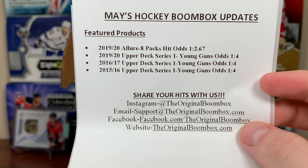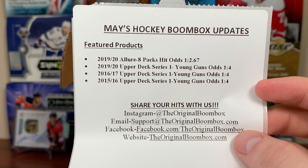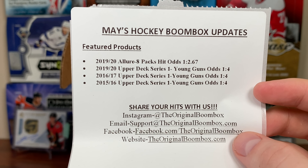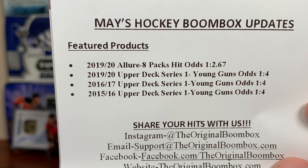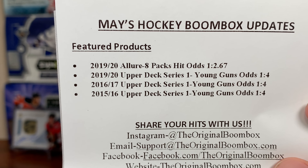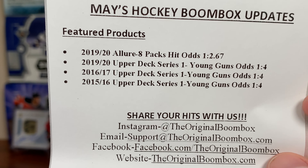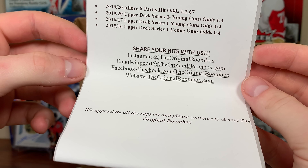Let's take out the note here. May's Boom Box updates — there are only four confirmed packs here, but there are going to be some packs that aren't announced, so you get at least six. There might be more than that. First up: 19-20 Allure, 19-20 Series 1, 16-17 Series 1, and 15-16 Series 1 — those are the four confirmed packs.